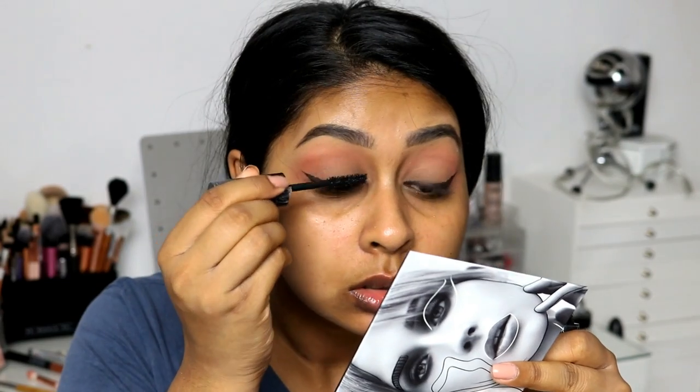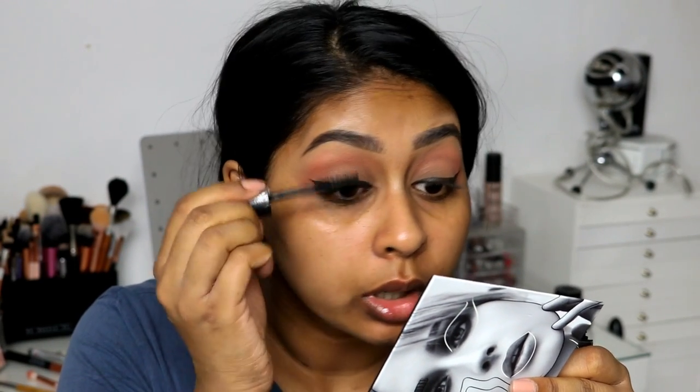So that's the eyeliner done. I'm going to use a saturated color mascara. Everything will be linked in the info box by the way. I'm having a quick coat because I'm going to be putting some lashes on.